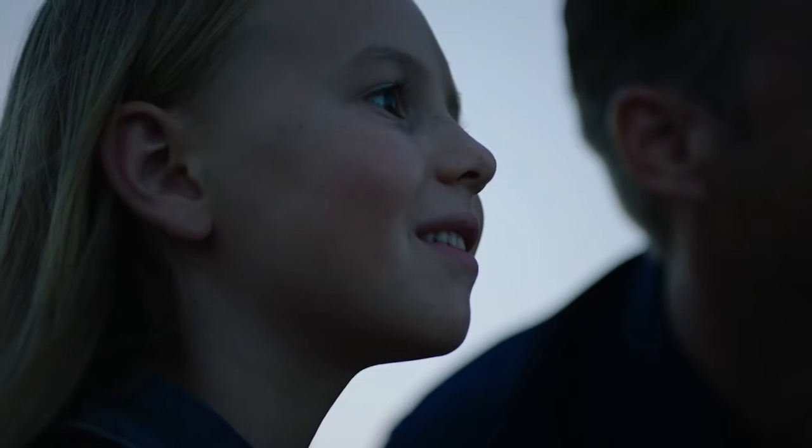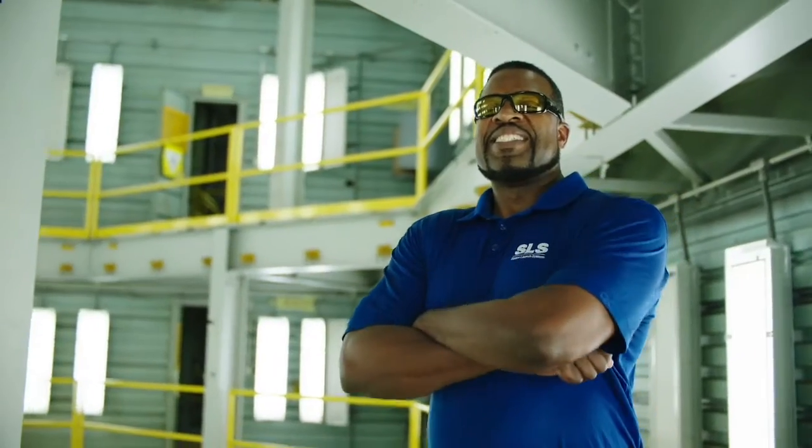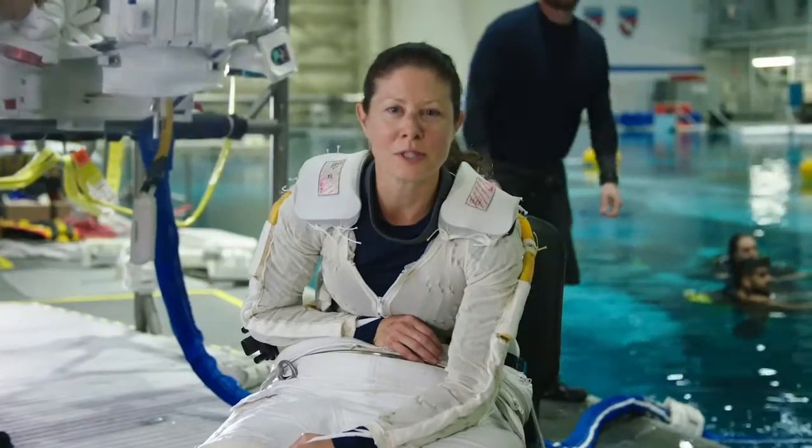For all who wondered if we could return, for all who dreamed of pressing beyond — this is your calling. We go for all of America. We go as the Artemis generation.